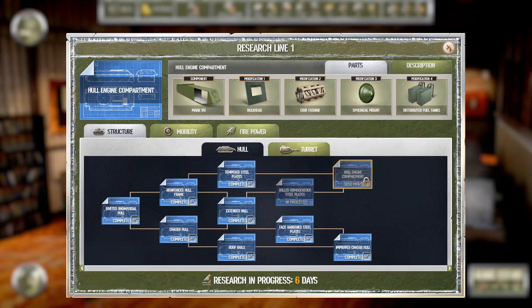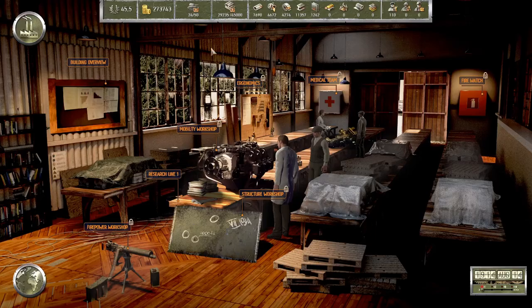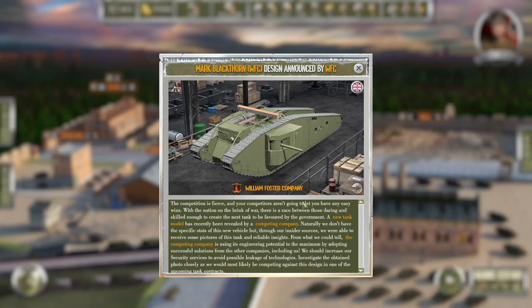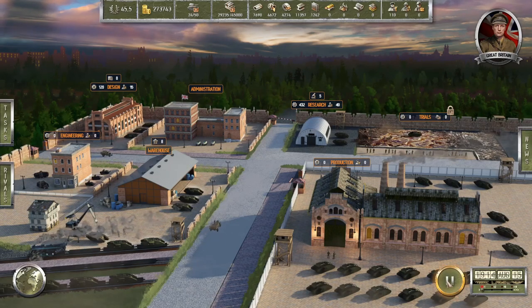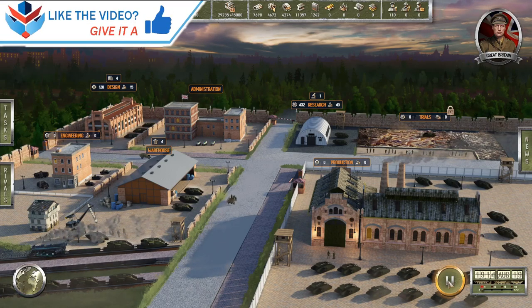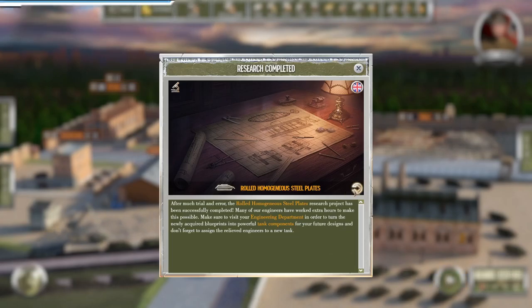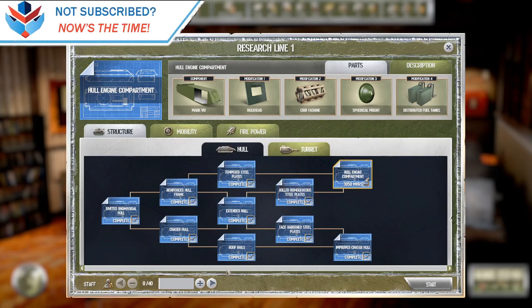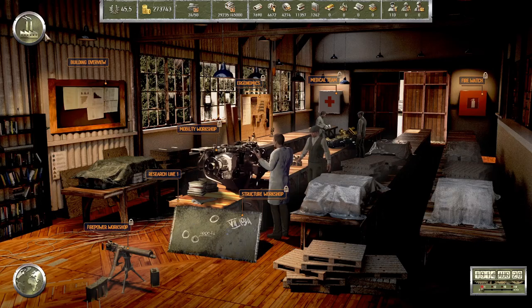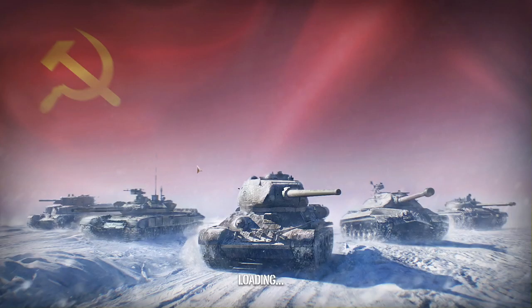Let's get over here and see what this Mach 7 is — there's a spherical mount, some interesting things here. New design, looks heavy. Rolled homogenous steel. Eight days — that's fine, that is fine.